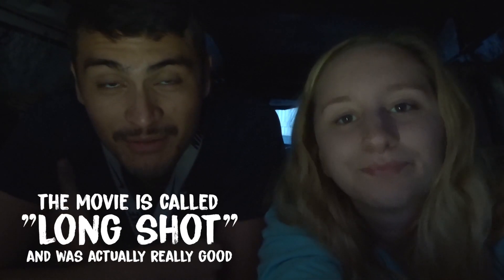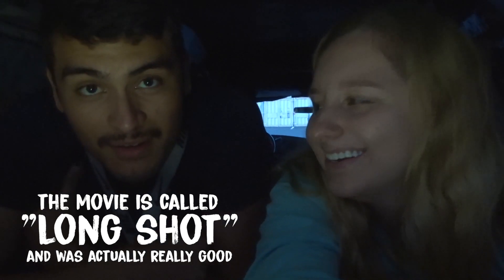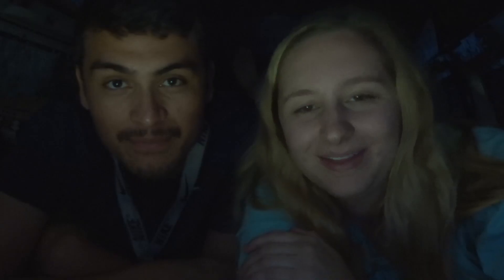We made it to the drive-in! The movie starts in a little bit and we're getting all settled back here. That's how we're gonna end today's vlog because we're about to watch two movies — John Wick 3 and the Seth Rogen movie. The perks of being in our home — we're gonna change into our jammies, do our night routine, and get all settled and just enjoy the night. Thank you so much for watching, bye!